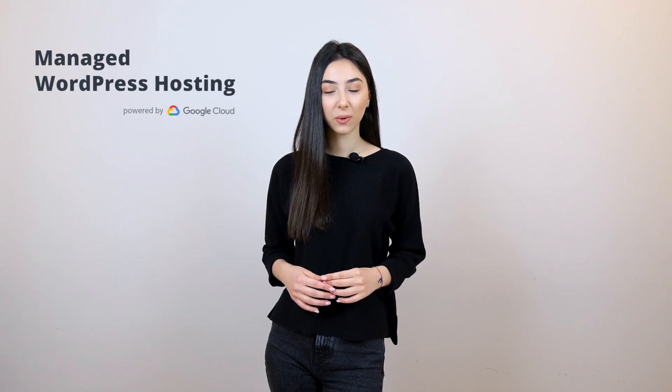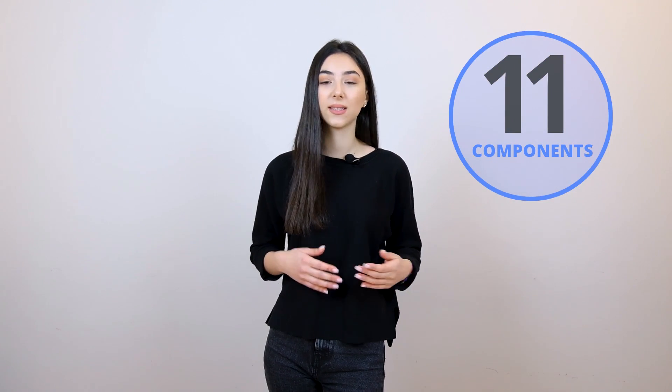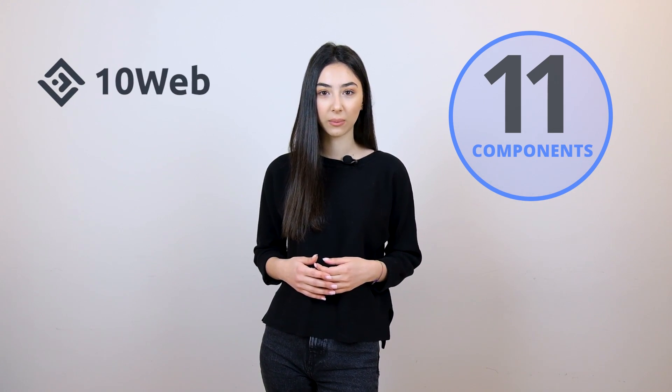Hi, I'm Anna, the HowToGirl at TownWeb, a managed WordPress hosting platform powered by Google Cloud. In this video, we're going to discuss the 11 important components for choosing the best WordPress web hosting for both agencies and developers. You will see that you can find all these 11 components in one place at townweb.io.